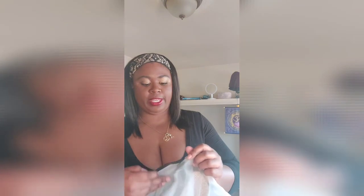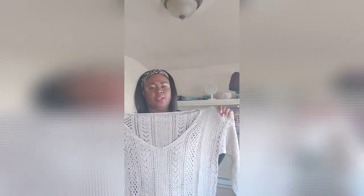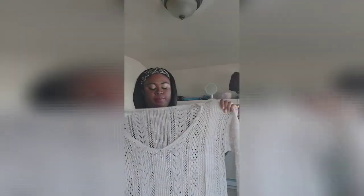This is a bikini cover-up or bathing suit cover-up. It's like a knitted material, definitely very cute, looks like an oversized sweater but definitely perfect for the beach.